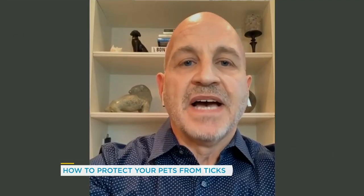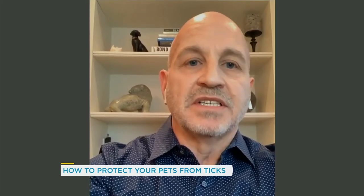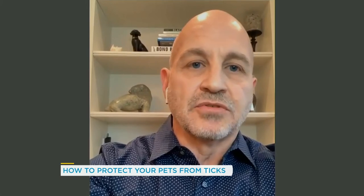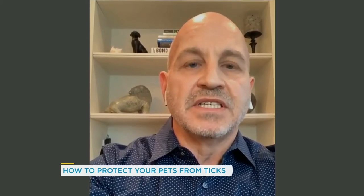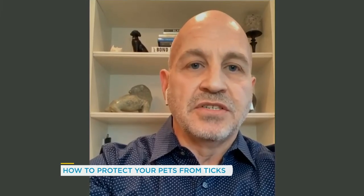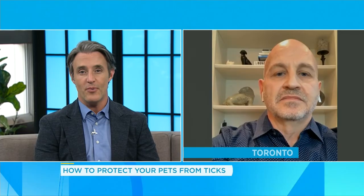Is there a risk of any tick-borne diseases in animals being passed to humans? Great question. Ticks carry a plethora of bad diseases, both for people and pets. The good news is, if your pet contracts Lyme disease, Ehrlichia, Anaplasmosis, or any other of these tick-borne diseases, they cannot be transmitted to people by your pet. Dr. Wilder, thank you for this important information. We appreciate your time. Thank you.